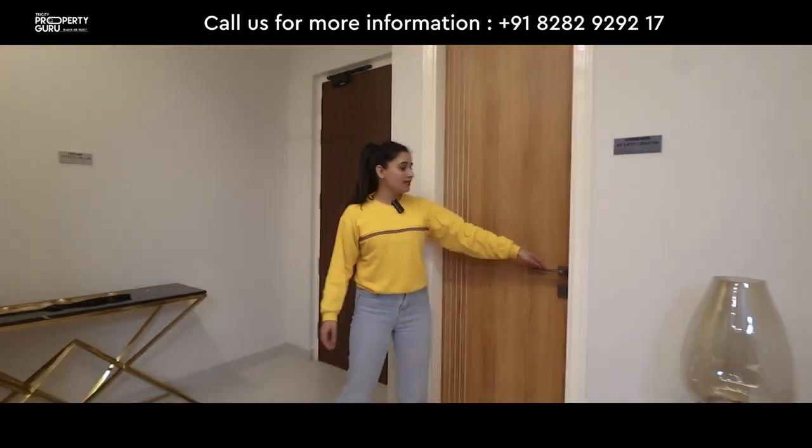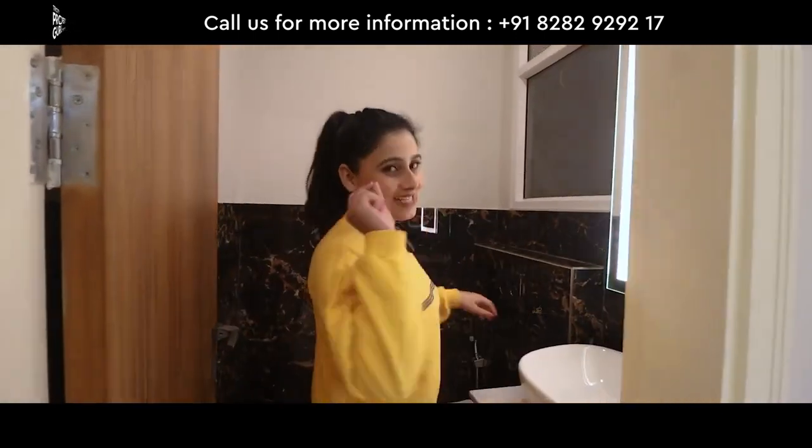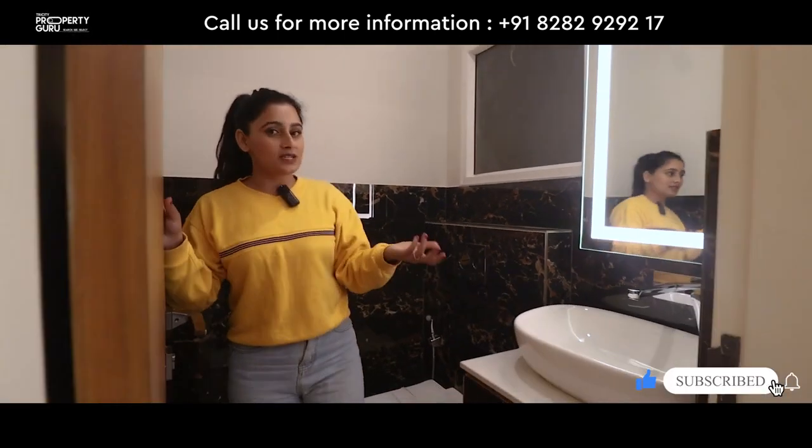And first of all, powder room with sensor lights. Guests can use your powder room.